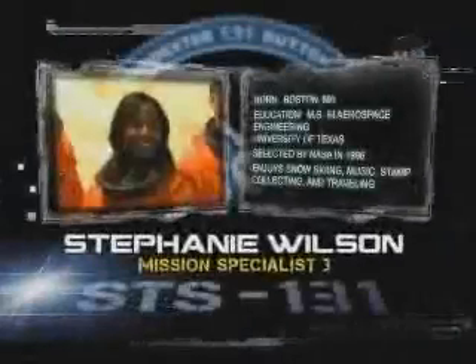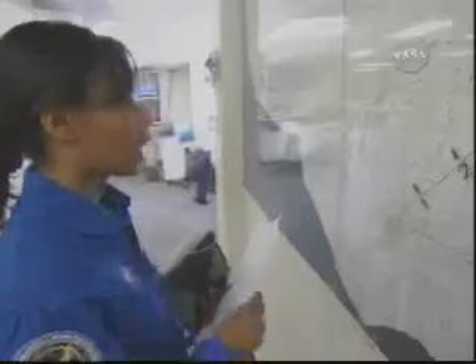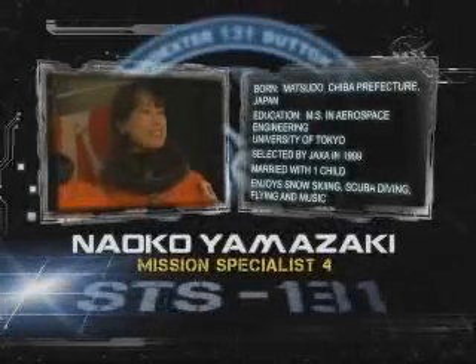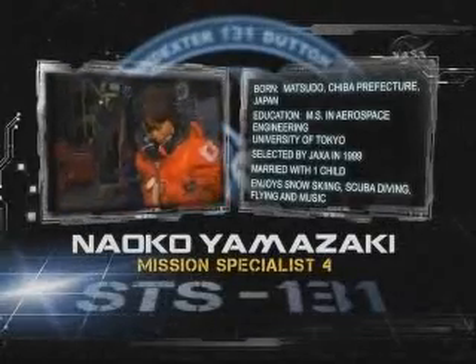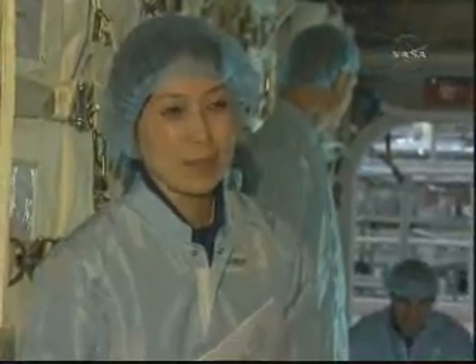Stephanie Wilson, Mission Specialist 3, is making her third visit to the ISS. She will be responsible for operating both the shuttle and station robotic arms. Mission Specialist 4 is JAXA astronaut Naoko Yamazaki. She is the loadmaster for the Leonardo Multipurpose Logistics Module, or MPLM, as cargo is transferred to and from station.